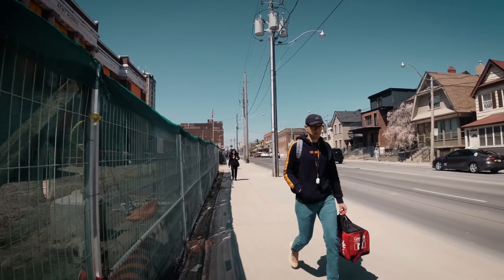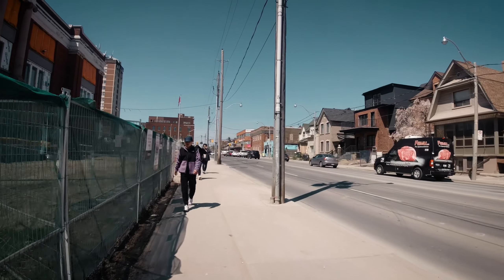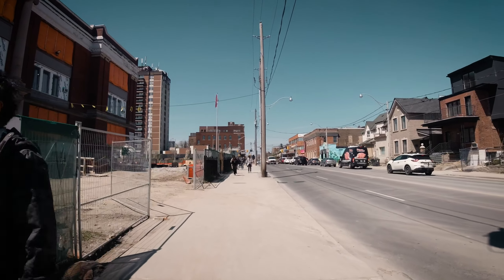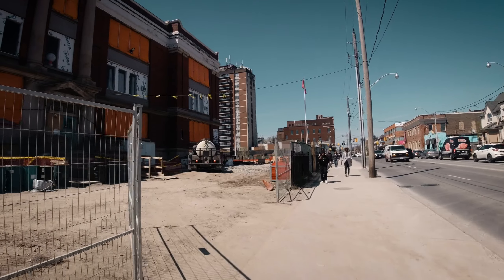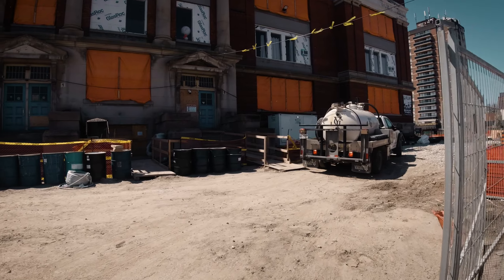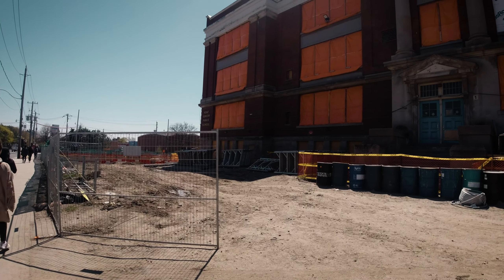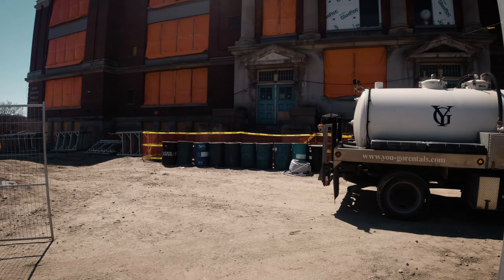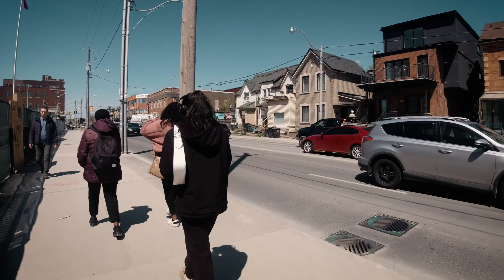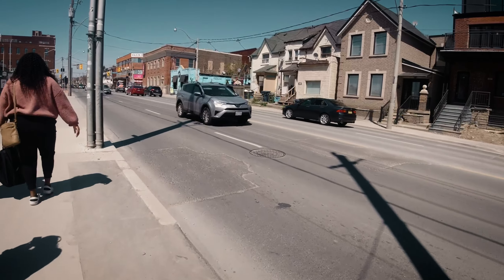We're on Dufferin Street in Toronto — we're just checking out the construction area here. This is massive, about a city block. Here we go — this is the old school. Kent Senior Public School — says so right over there. If you went to this public school, hope you enjoyed it and take some photographs for memory.